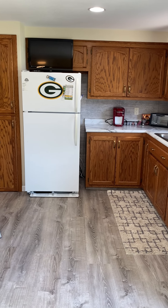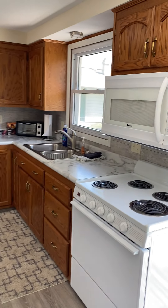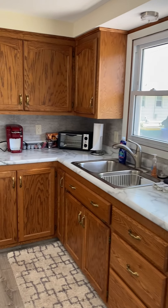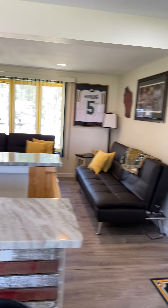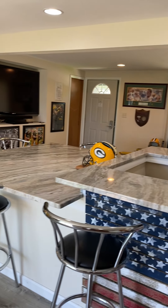There is a fridge, stove, microwave, toaster oven, Keurig, pots and pans — things like that. It does not have a dishwasher.